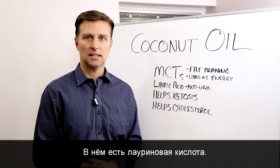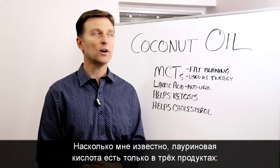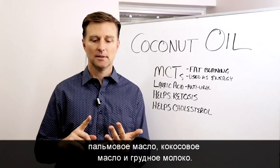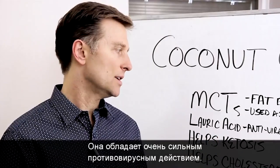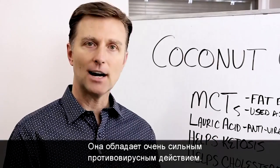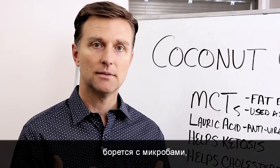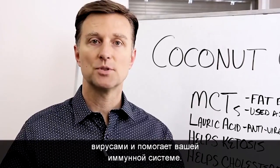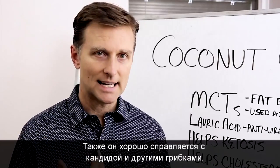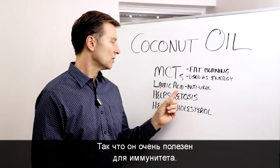It has lauric acid. There are really only two or three things that have it — palm oil, coconut oil, and breast milk. Lauric acid is a very powerful antiviral, antimicrobial type of fat that helps decrease viruses and helps your immune system. It's really good for candida and funguses.